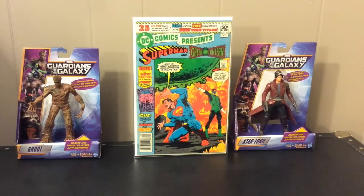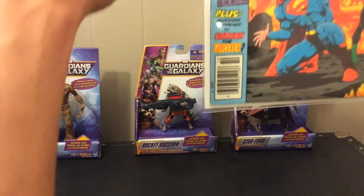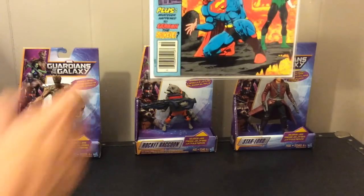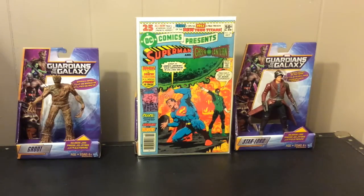This is DC Comics Presents number 26 — the first appearance of Cyborg, Raven, and Starfire. Starfire is the Marvel one — actually wait, Firestar is the Marvel one, Starfire is the DC one, who's in Red Hood and the Outlaws now. Awesome book to have. This is from my local store and I got this for thirty dollars. It's in really nice condition, all it has is a few spine ticks up the side.